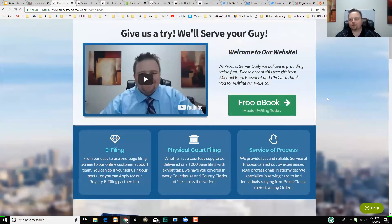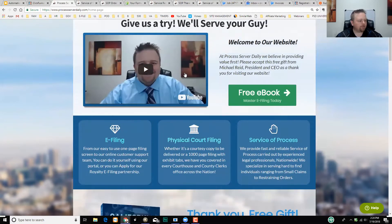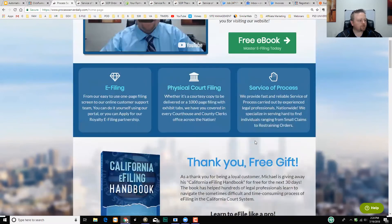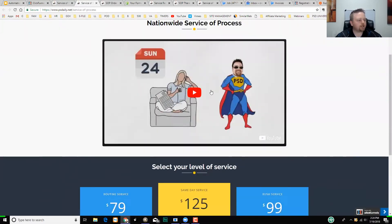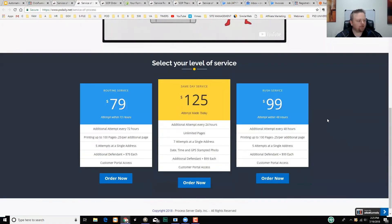In the perfect world, the customer's questions are answered in the video or in the services section. I don't want to bombard them with all my services — I give them my three core services. If they want others, they can call or click an 'Other' option that describes the rest. If they select 'Service of Process,' they come to a page with another video going deeper into your brand and experience — showing them that you serve on weekends and nights and will do whatever it takes to get their documents served.